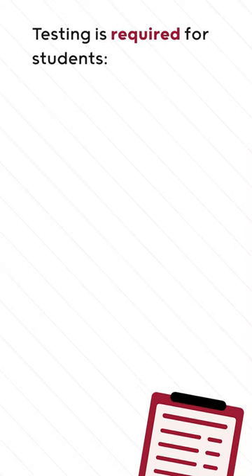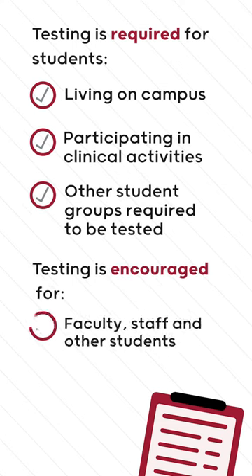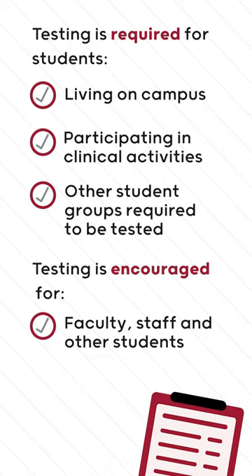Sentinel testing is required for some students, like those living on campus, participating in clinical activities, and a few other groups. Other students, faculty, and staff are strongly encouraged to participate, but it's voluntary.